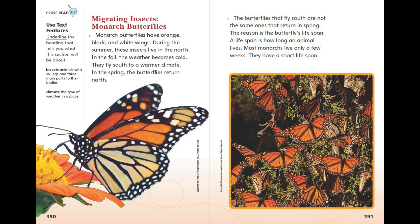The butterflies that fly south are not the same ones that return in spring. The reason is the butterfly's lifespan. A lifespan is how long an animal lives. Most monarchs live only a few weeks — they have a short lifespan.